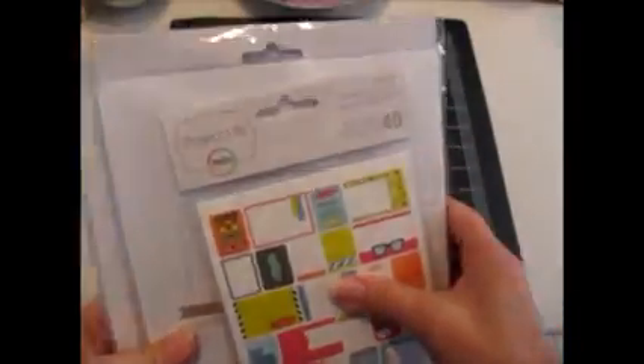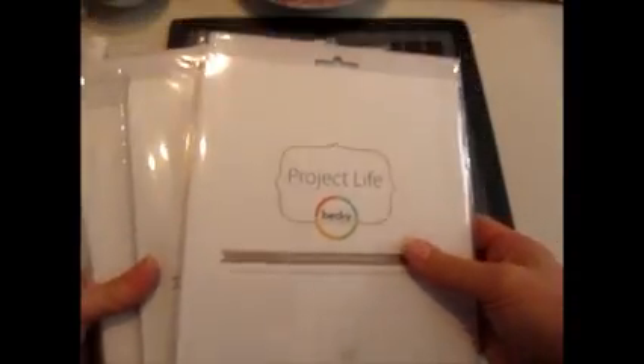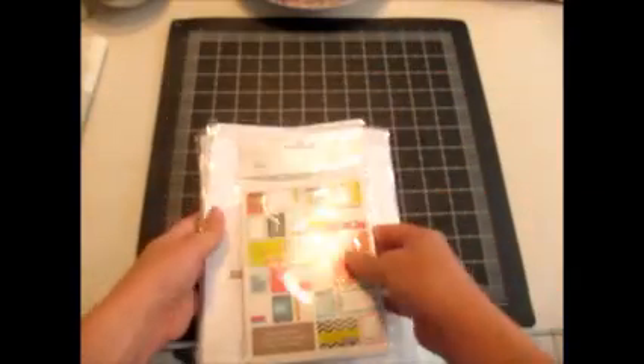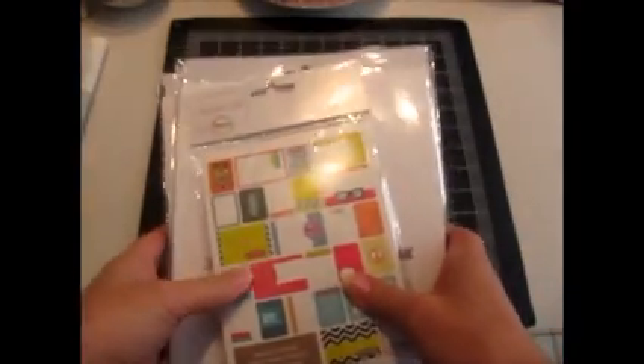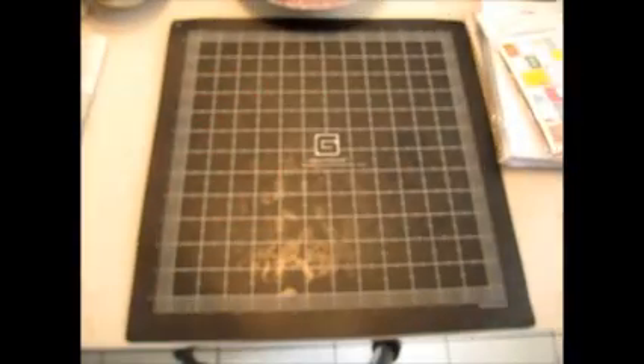Yesterday I sold some of these Project Life things that I bought at Michaels. Michaels had a really good clearance sale — it was 50% off their already reduced prices. And Project Life is a very popular scrapbooking line. So I bought all these pages and some of these cards, and I have a bunch of other things downstairs that haven't sold yet. But all of these sold to the same woman. She paid about $35 for them. I initially paid around $8, so I made a decent profit on those.